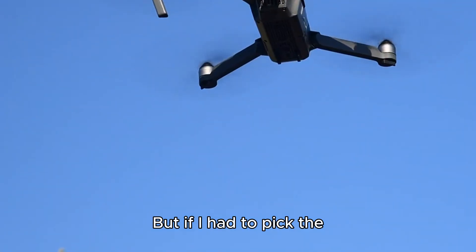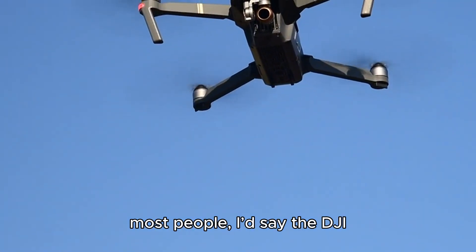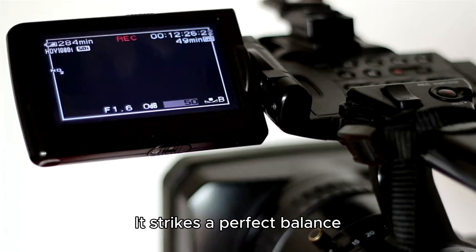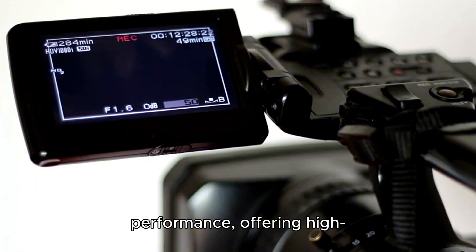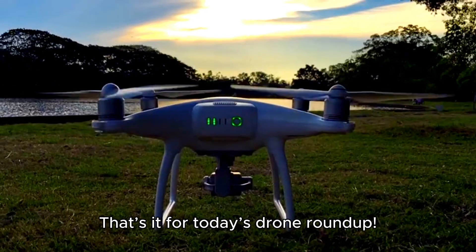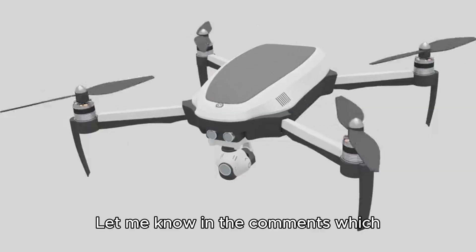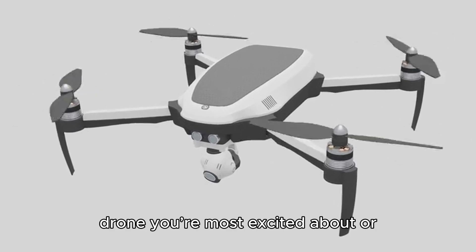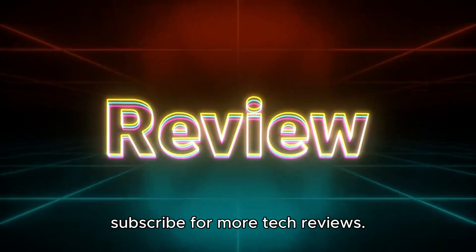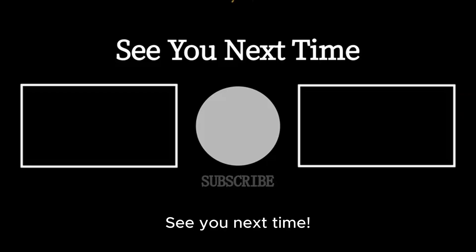But if I had to pick the best all-around drone for most people, I'd say the DJI Air 2S takes the crown. It strikes a perfect balance between price and performance, offering high-quality footage, powerful flight modes, and great value for content creators. That's it for today's drone roundup. Let me know in the comments which drone you're most excited about or which one you're planning to buy. Don't forget to like and subscribe for more tech reviews. See you next time!